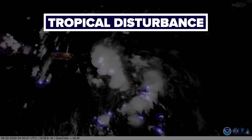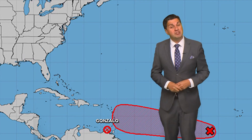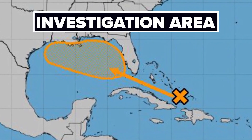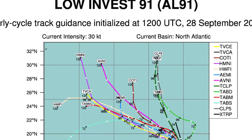Tropical disturbance — this is simply an area of thunderstorms in the tropics that has some organization. But these can turn into an INVEST. An INVEST is short for investigation area, meaning a disturbance is being watched by a forecast center and models are tracking it.